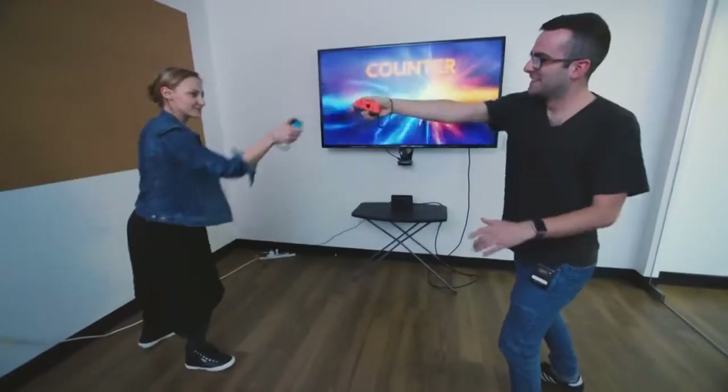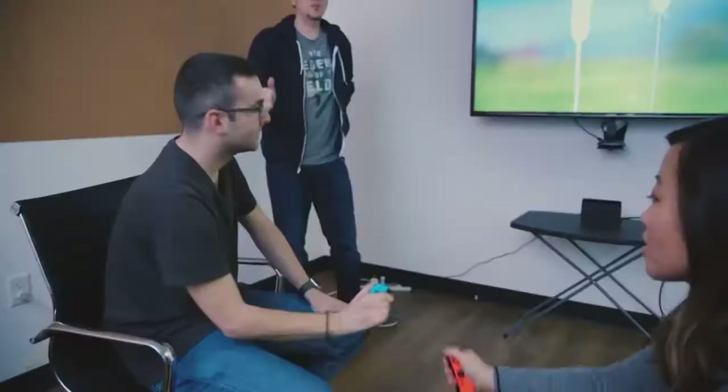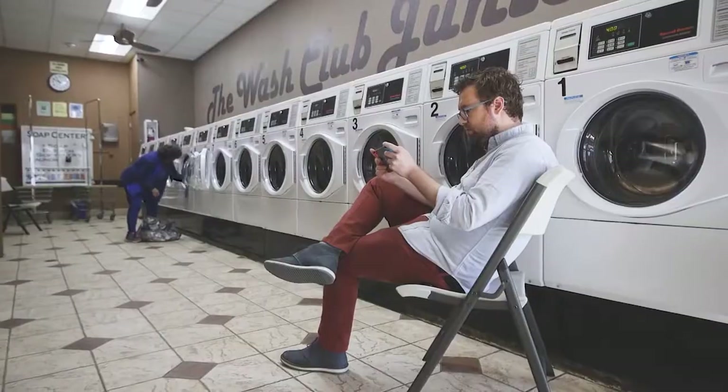Much like the Wii remotes before them, the Joy-Cons can be held either vertically like a wand or horizontally like a little Super Nintendo gamepad. And it's through these that you really see weird Nintendo come out. The launch title 1-2-Switch is full of mini games where you do things like eat sandwiches — literally with your mouth — or milk a cow. I cannot get weirder than that.